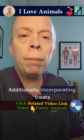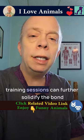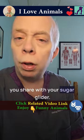Additionally, incorporating treats and positive reinforcement during training sessions can further solidify the bond you share with your sugar glider.